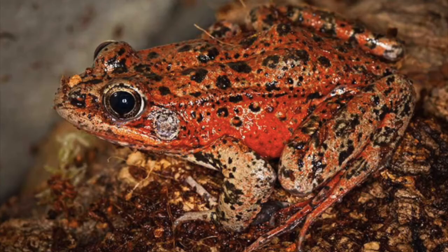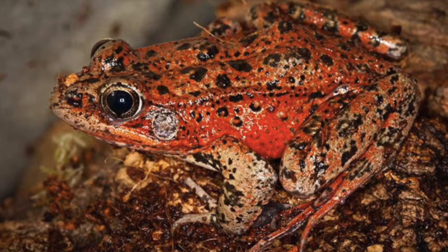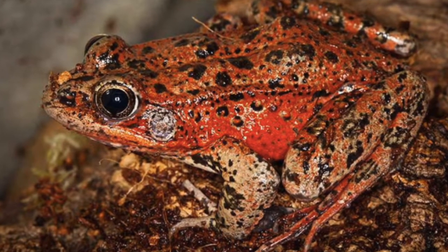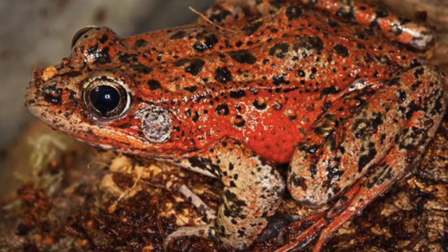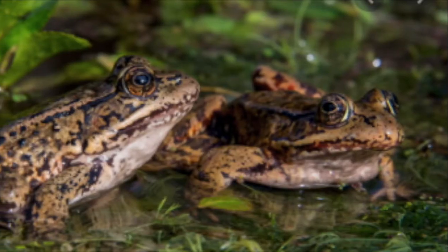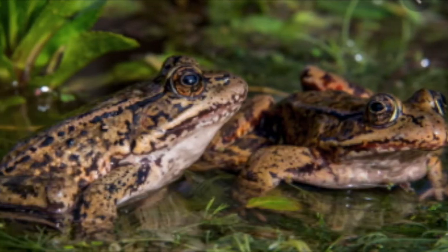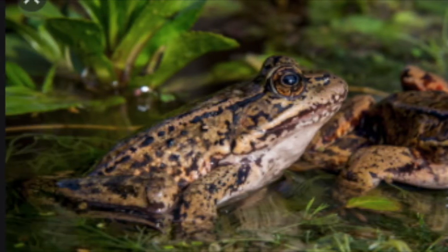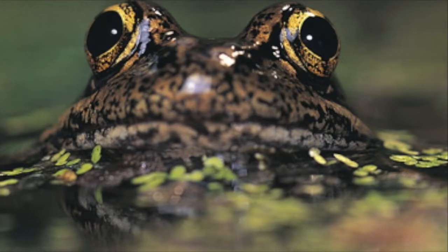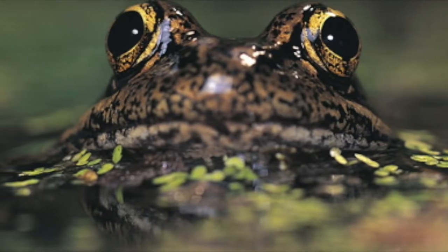In the ponds at the Santa Lucia Preserve and the Carmel River, we have a very special frog that is actually threatened and it lives here, called the red-legged frog. This special rare frog is an amphibian and it has a life cycle.